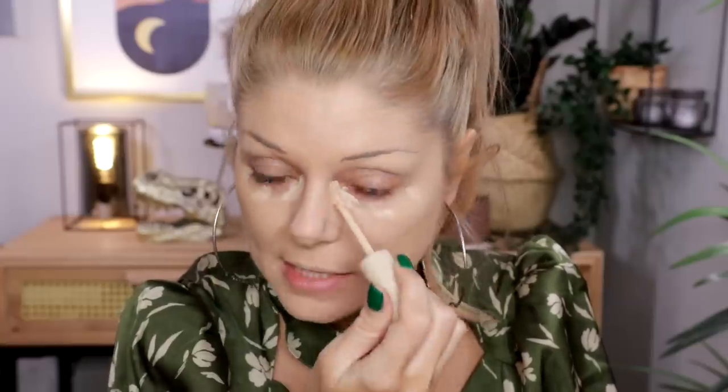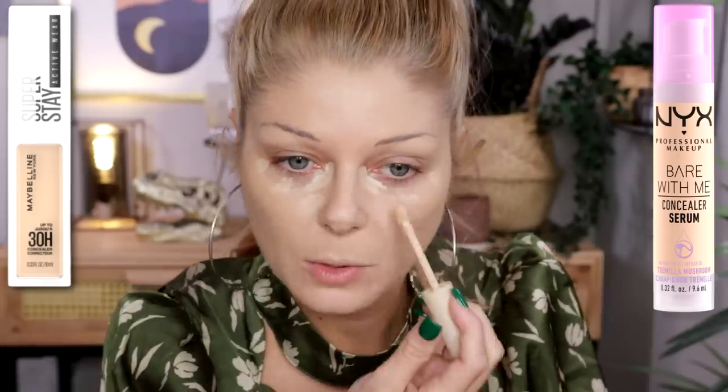I'm going to use the Makeup Revolution concealer. This isn't a first impression but I do like it — I just don't love it, and it does crease on me a little bit, so I'll use as little as possible. It's nice if you're on a budget, but I don't like it more than the Maybelline concealer I love or the Bare With Me concealer from NYX. If this is what's available to you it's not bad, it's just not my favorite.